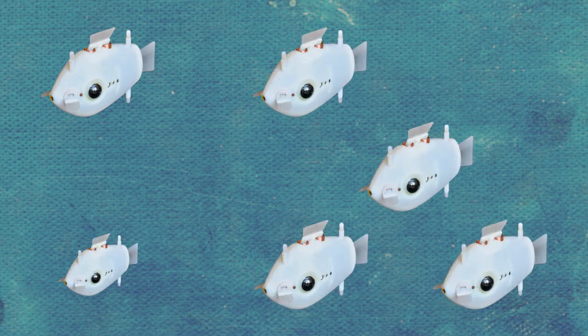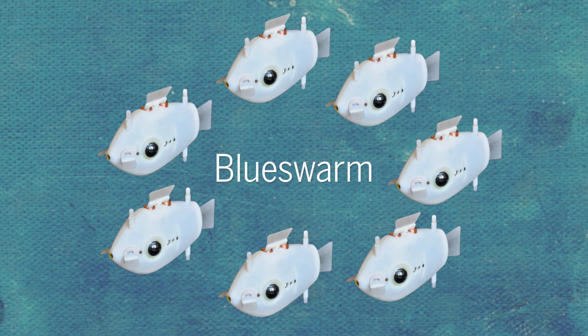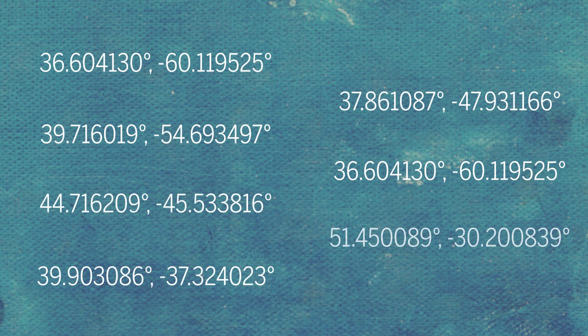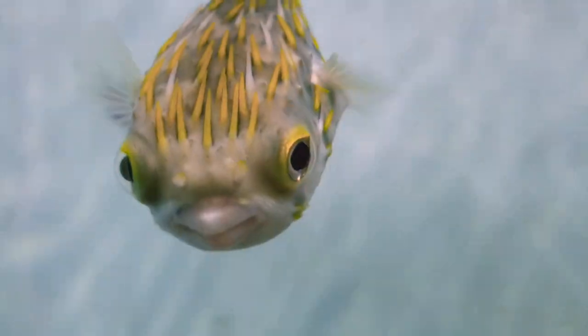Researchers tackled how their school of robotic fish, dubbed Blue Swarm, would communicate. Since radio signals are extremely weak underwater and GPS coordinates are unavailable, they took inspiration from two of the many ways fish communicate with each other: vision and bioluminescence.